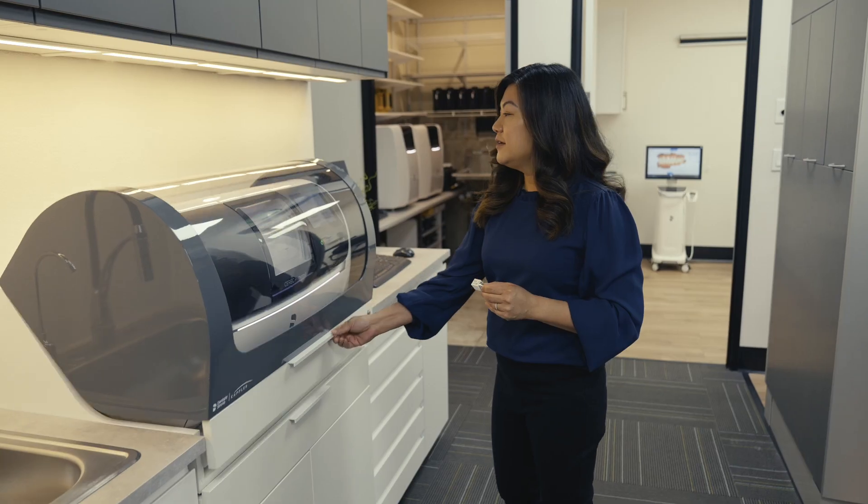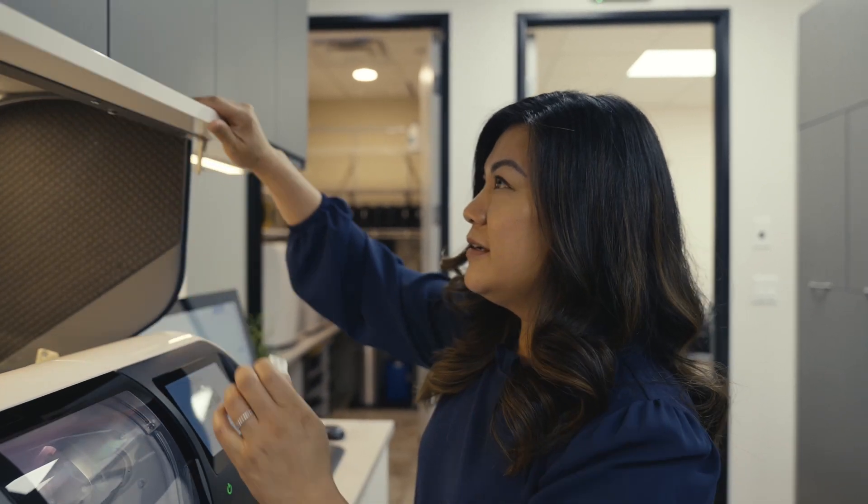Bringing technology into the office has not only made the patient experience better, but it's made our lives at the office more fun too. We get to play with these toys, we love it, and it just makes our days so rewarding.